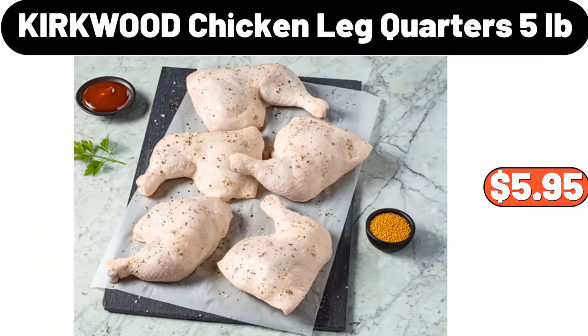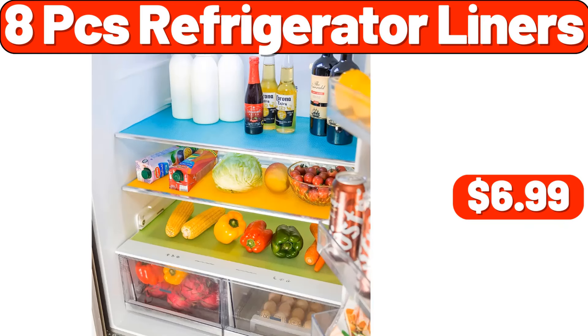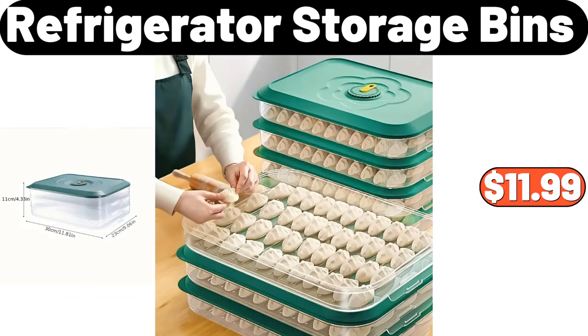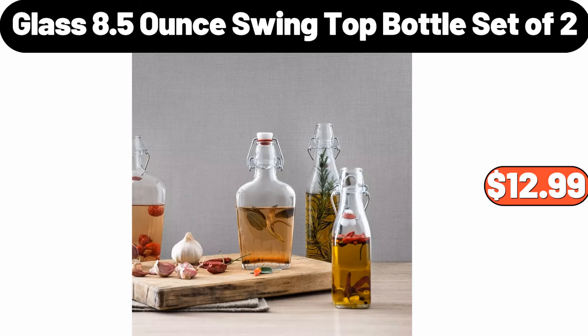Kirkwood chicken leg quarters, 5 pounds, $5.95. 6-PCS knives set, $3.99. 8-PCS refrigerator liners, $6.99. Deep baking dish duo, $12.99. Refrigerator storage bins, $11.99. 2-compartment magnetic storage basket, $7.99.